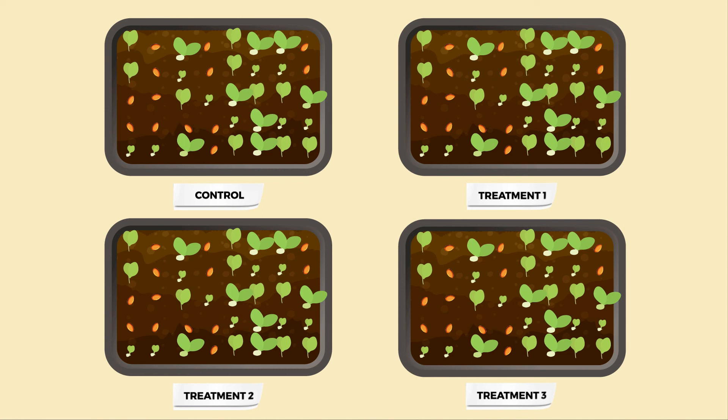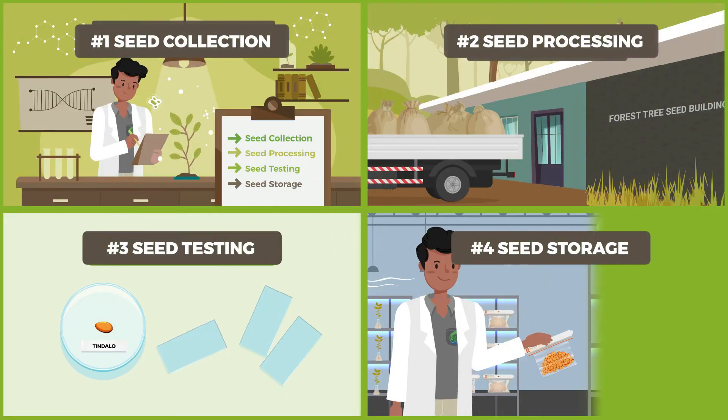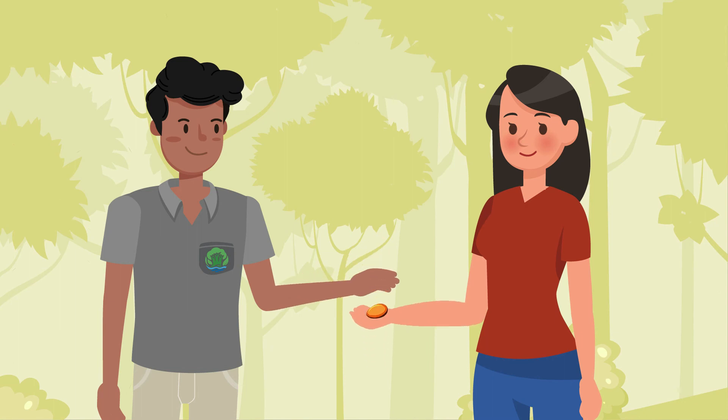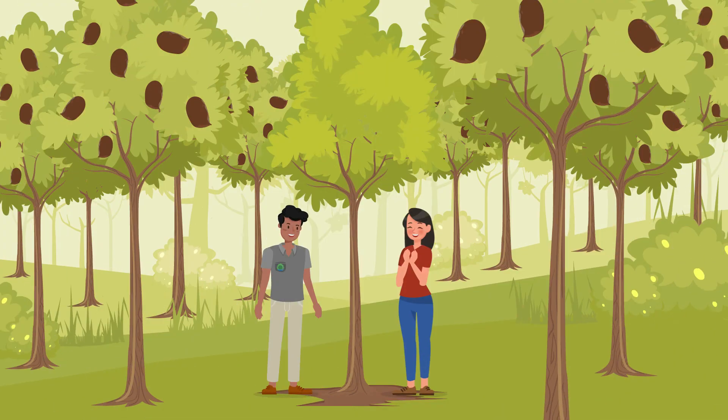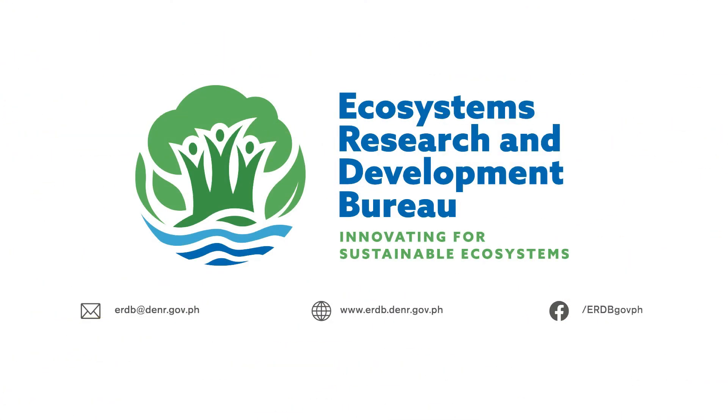Protocol developments on seed germination are also done in the forest tree seed centers to find the best way to germinate the seeds. With the continued efforts of forest tree seed centers, we are significantly closer to preserving and reforesting our forest ecosystems here in the Philippines. ERDB — innovating for sustainable ecosystems.